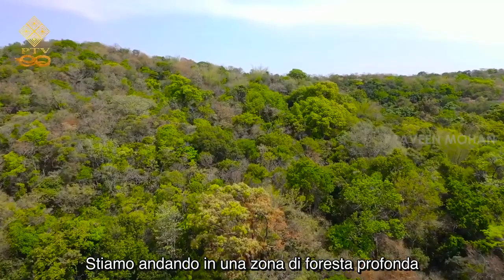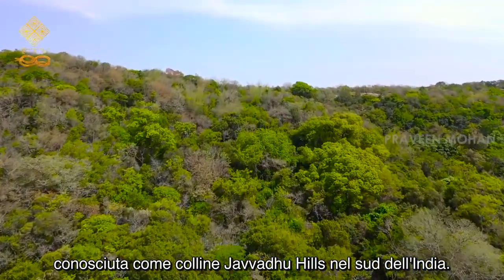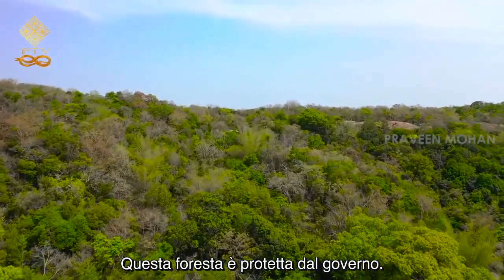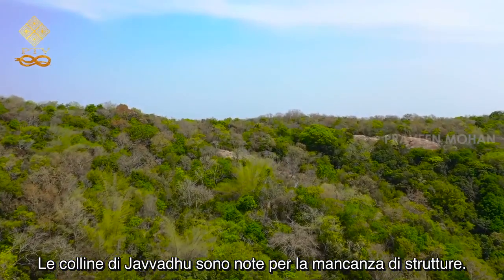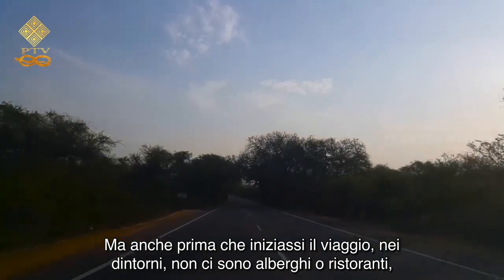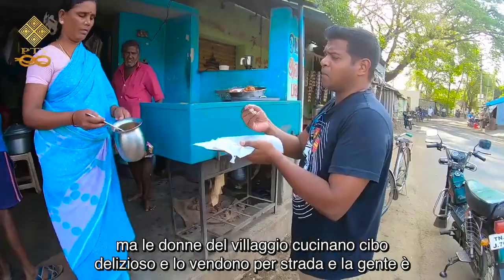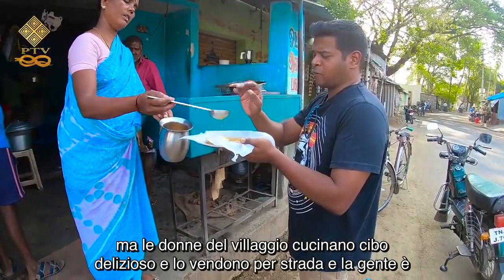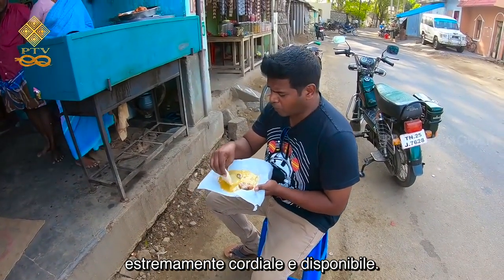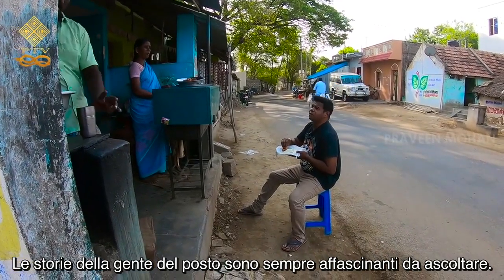We're going to a deep forest area known as Javadu Hills in South India. This forest is protected by the government. The Javadu Hills are known for its lack of facilities — there are no hotels or restaurants in the surrounding area, but the village women cook delicious food and sell them on the street, and people are extremely friendly and helpful. Local stories are always fascinating to hear.